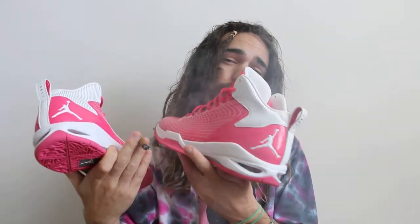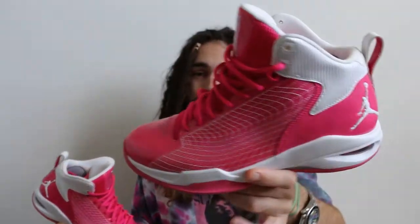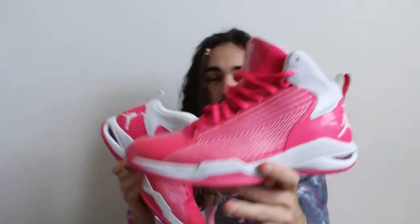Yeah, this is too small — my foot's too big, my foot's not even in it all the way. Breast Cancer Awareness though, man. So now this is un-dead-stocked — finish the review.